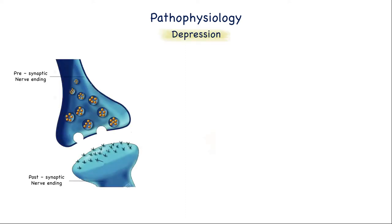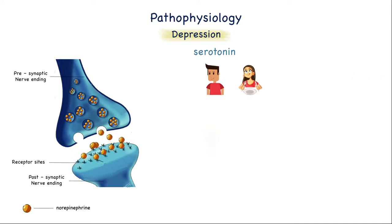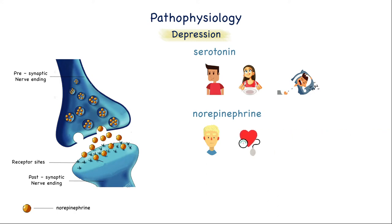First, for depression, we need to know the functions of norepinephrine, serotonin, and dopamine. For serotonin, it regulates mood and social behavior, and regulates appetite and digestion, sleep, and memory. For norepinephrine, it regulates the body's stress response and helps to regulate sleep, alertness, and blood pressure. For dopamine, it is responsible for reward-motivated behavior and in regulating body movements.